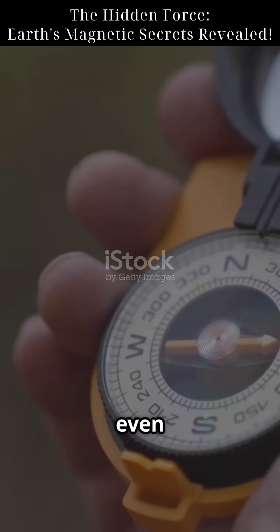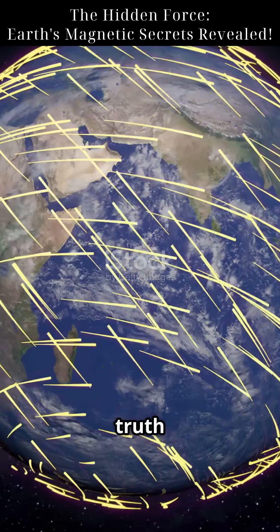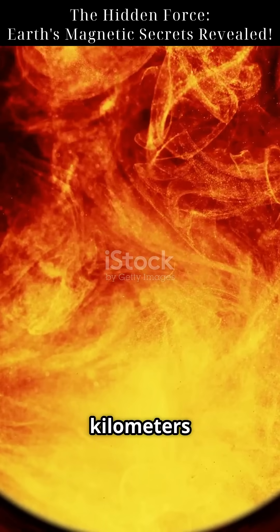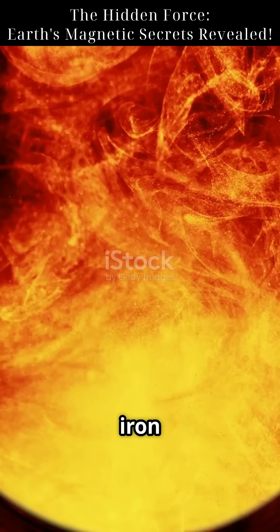Did you know a needle can point north, even without a magnet? Here's the strange truth behind Earth's hidden force. Inside the Earth, 3,000 kilometers below us, there's a sea of molten metal, mainly iron and nickel.